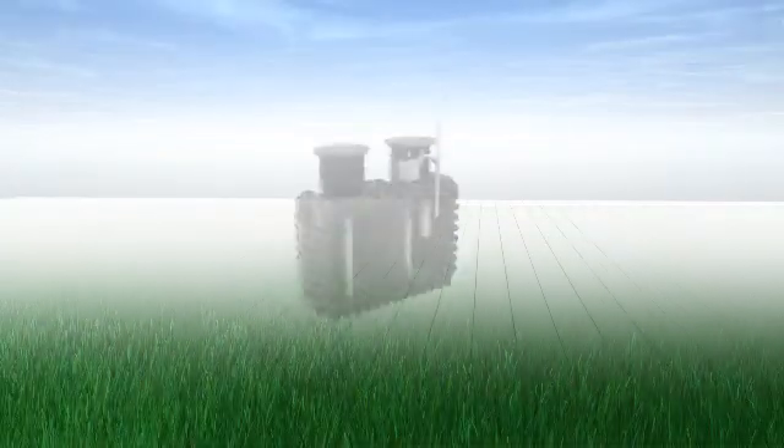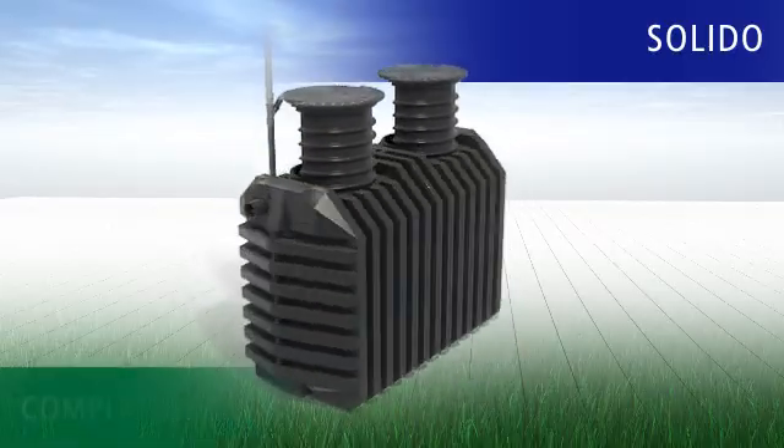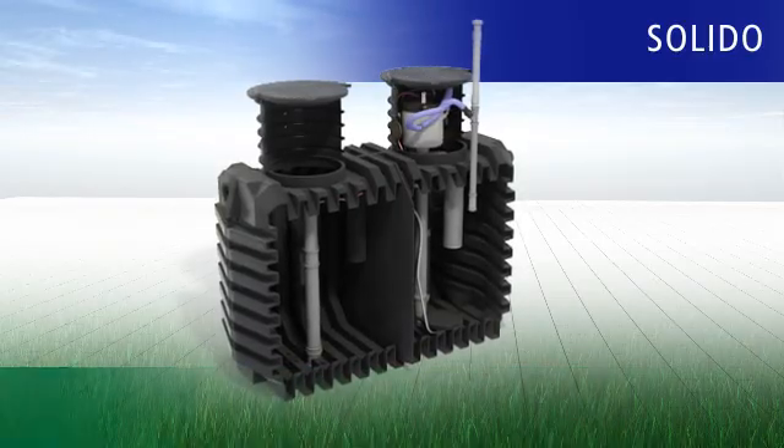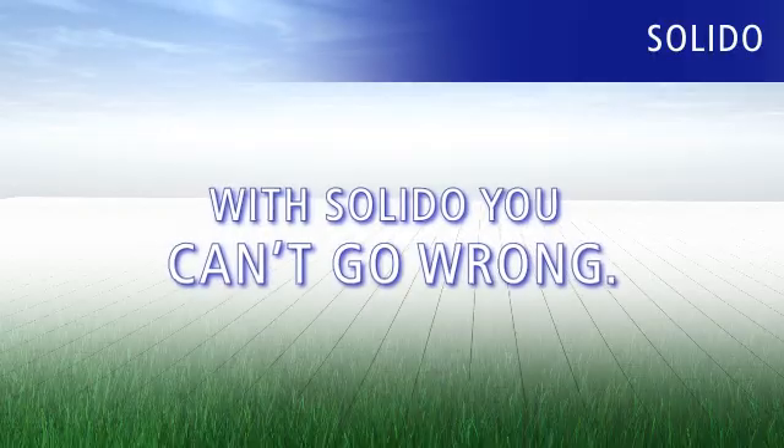With our Solido compressed air powered small sewage plant, Ravatec's proven components meet a completely new technology. Because Ravatec wouldn't be Ravatec if we weren't constantly working to develop our products. With Solido, you can't go wrong.